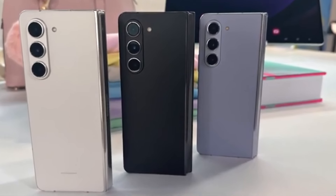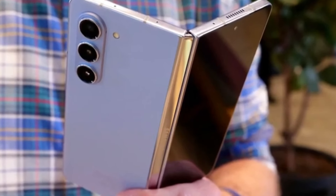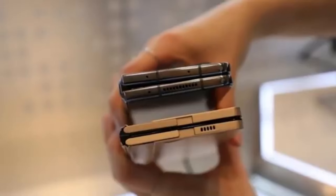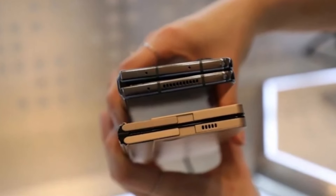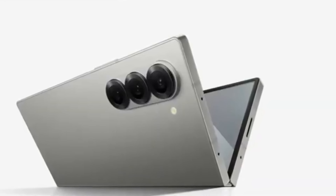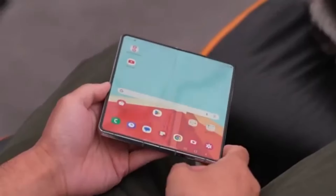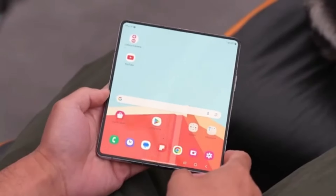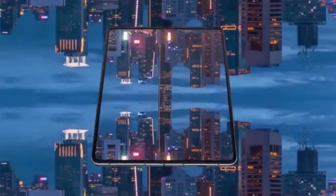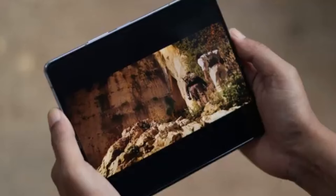We've got some exciting news about Samsung's upcoming foldable smartphones. If you're a tech enthusiast, you're definitely going to want to stick around for this one. We're talking about the highly anticipated Galaxy Z Fold 6 series, and more specifically the Galaxy Z Fold 6 Ultra, which is rumored to be coming to China and Korea. Among the many Galaxy Z Fold 6 models currently in development in Samsung's labs, the one that has everyone buzzing is the Galaxy Z Fold 6 Ultra.